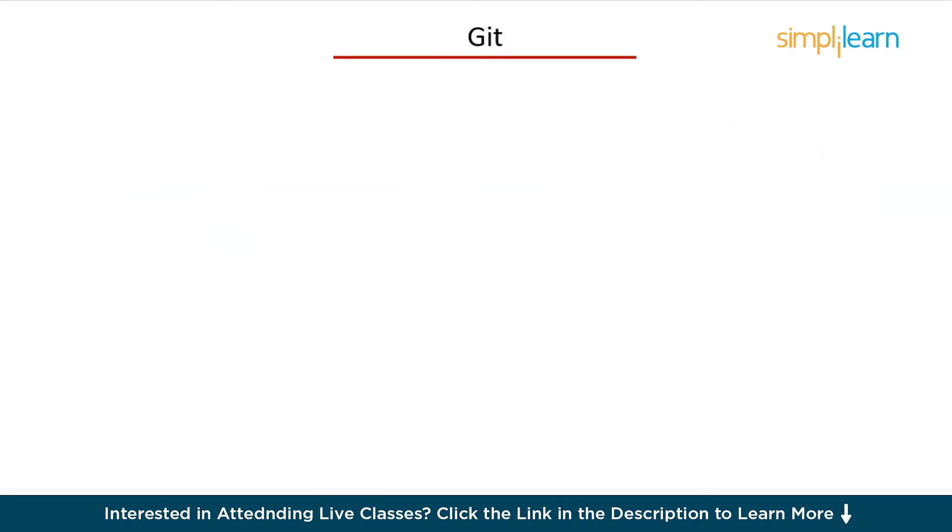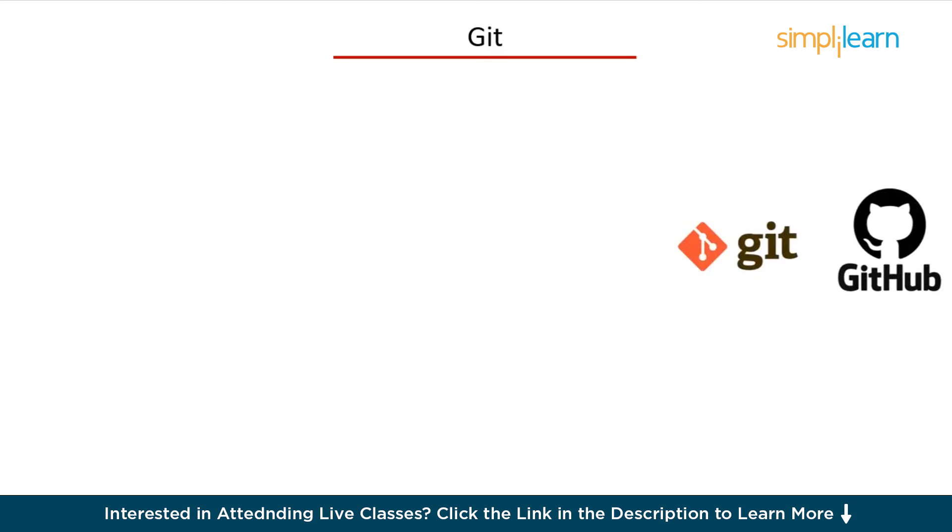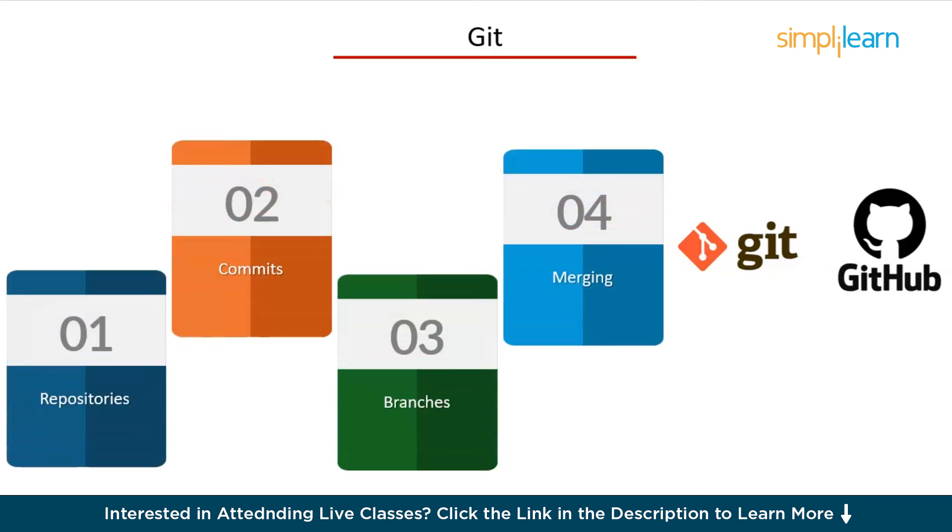Git is next on our list. Git is the most popular version control system out there. It allows you to track changes, collaborate with others, and maintain a history of your code. Key concepts to learn include repositories — how to create and manage them — commits for recording changes, branches for working on different features simultaneously, and merging to integrate changes from different branches. Familiarize yourself with platforms like GitHub, GitLab, and Bitbucket, which facilitate collaboration and code management in a team environment.